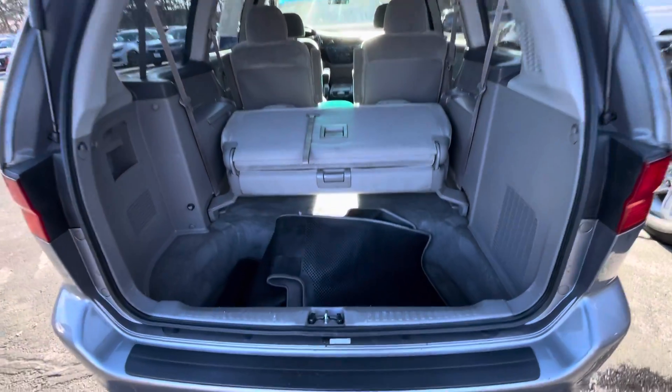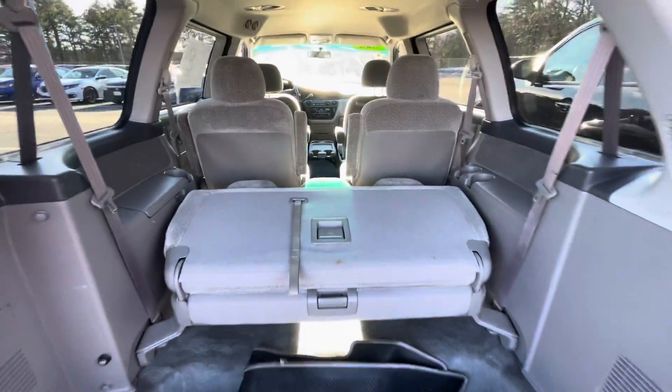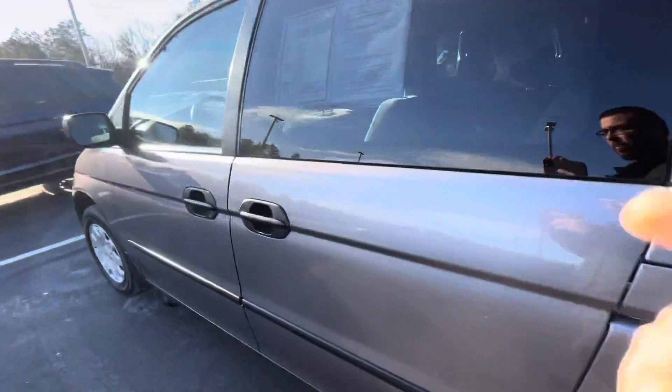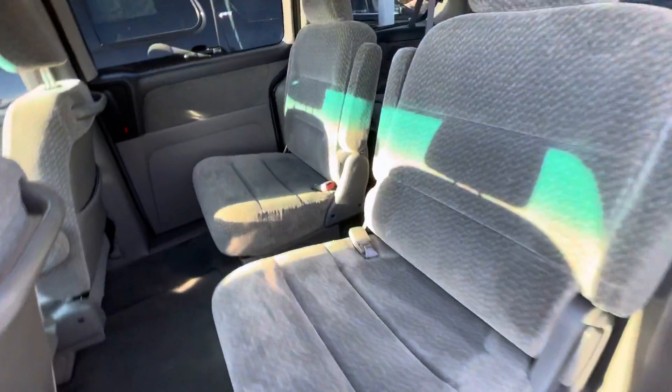As you can see, you've got a ton of room in the back here. You got a little storage spot, and the seats do fold down for additional storage. You got your captain's chairs here with easy access to that back third row.